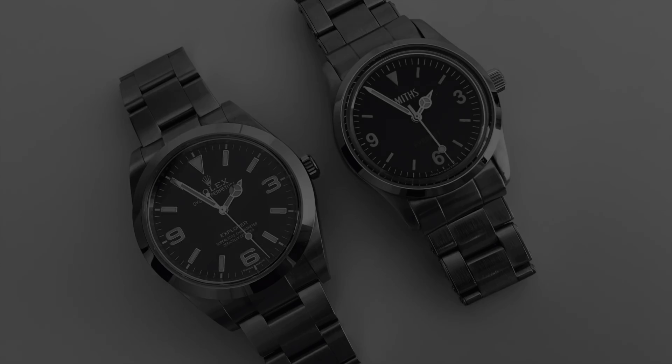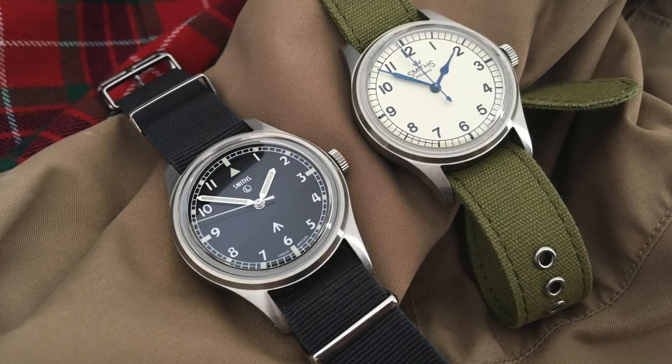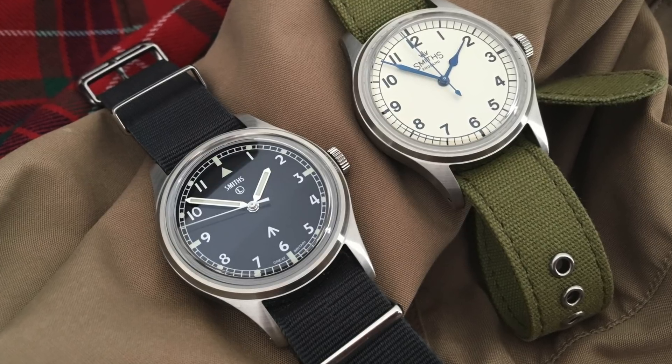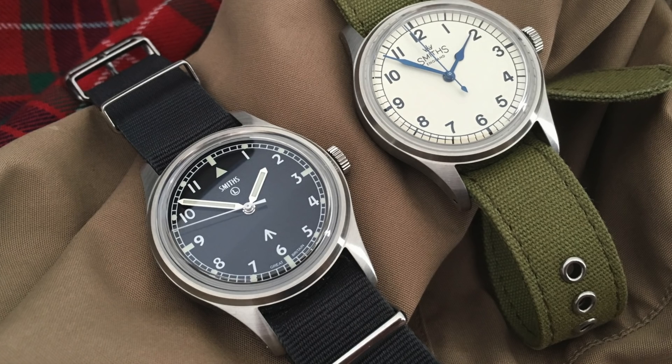I've been afforded the opportunity to review a handful of new releases along with some classics, like the Navigator — the tribute to the iconic IWC Mark 11 — the Air Ministry, focusing on the six-B references given to RAF pilots, and the venerable W10. All of those links will be in the corner of the screen if you're interested.